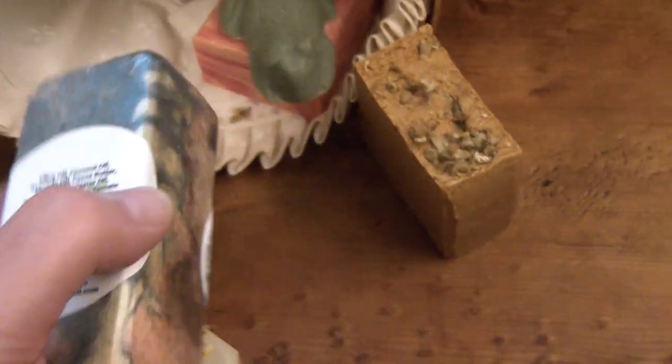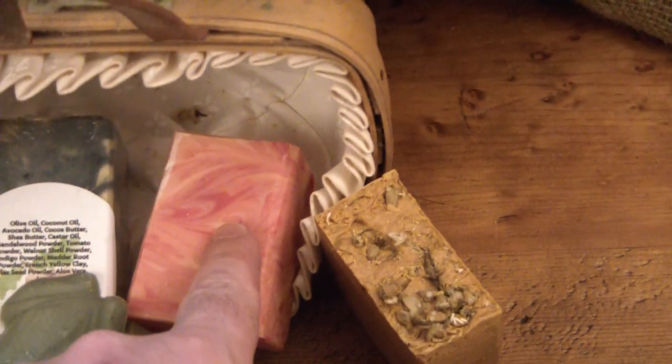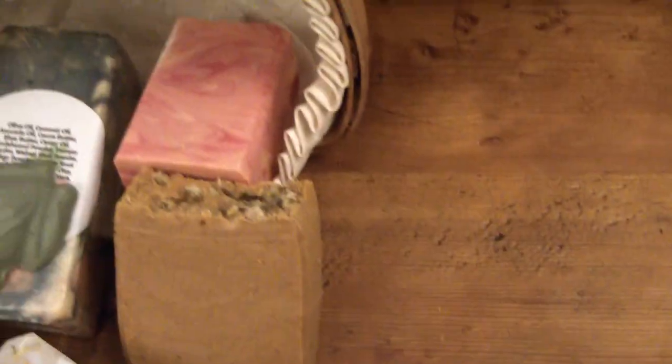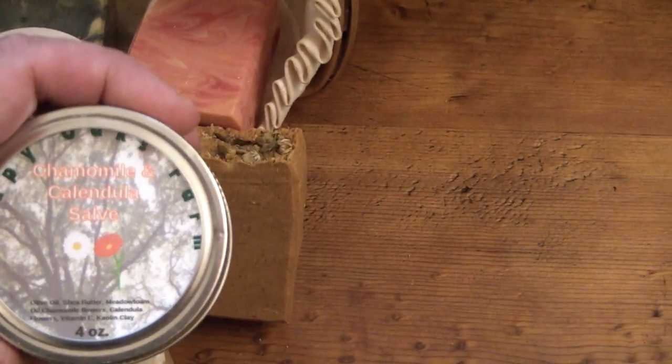Obviously there's no scent on that one. A little froggy! This is an orange and tangerine soap, and this is a chamomile bar. You'll also get a jar of the recently made chamomile calendula salve.